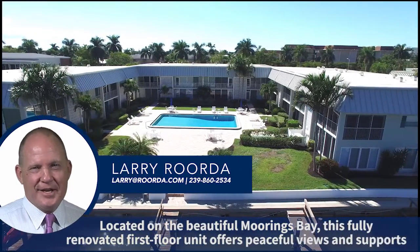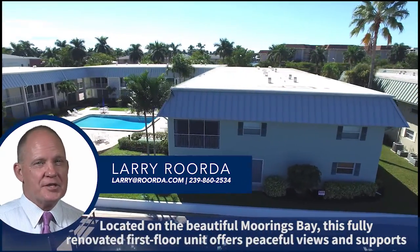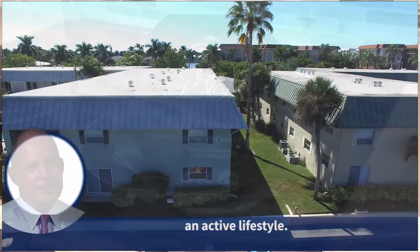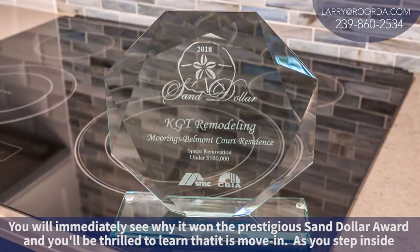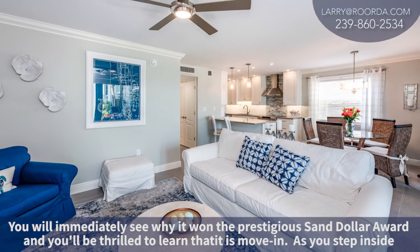Located on the beautiful Moorings Bay, this fully renovated first floor unit offers peaceful views and supports an active lifestyle. You'll immediately see why it won the prestigious Sand Dollar Award, and you'll be thrilled to learn that it is move-in ready.